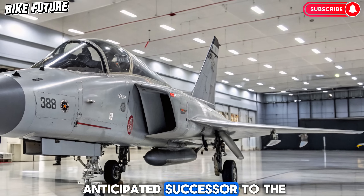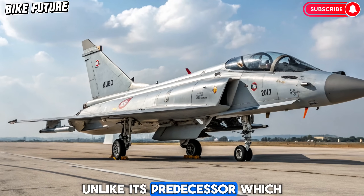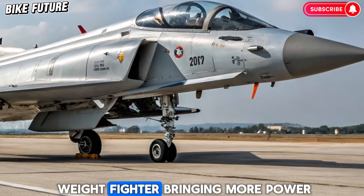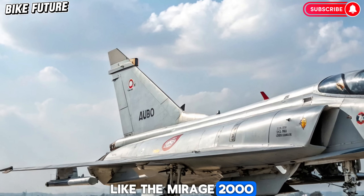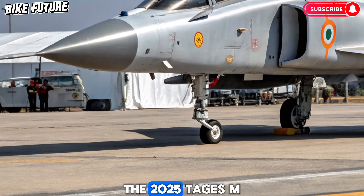The Tejas MK2 is the much-anticipated successor to the original HAL Tejas, developed by India's Hindustan Aeronautics Limited. Unlike its predecessor, which was a light combat aircraft, the MK2 is classified as a medium-weight fighter, bringing more power, range, and versatility. It's designed to replace aging aircraft like the Mirage 2000 and Jaguar in the Indian Air Force.